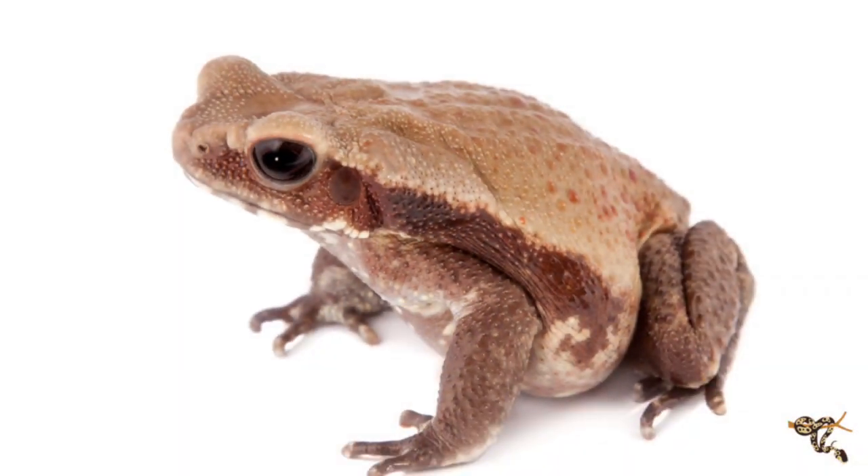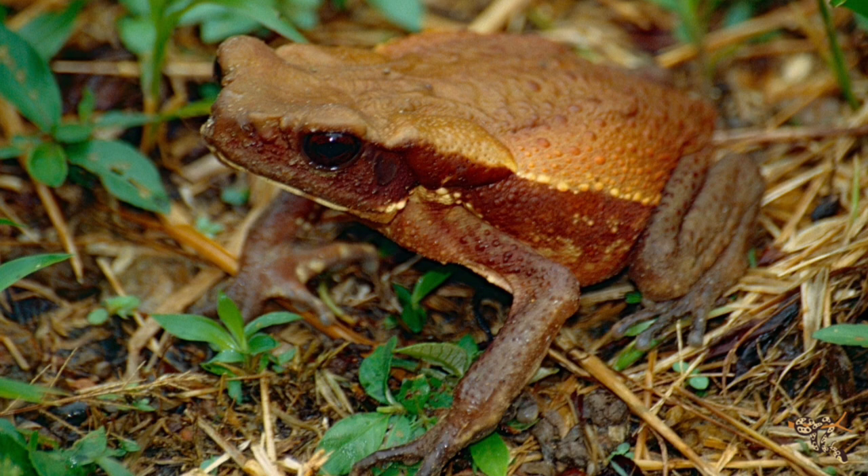Next up, we have another species of large tropical South American toad that contrasts quite a bit with the cane toad — and that is the smooth-sided toad. It's another big toad that can average around seven inches long from nose to butt. It probably gets its name from the fact that, as far as toads go, they don't have a lot of warts or lumps on them — although they do still have those big bufo glands that excrete bufotoxin. They do a bit more of a high walk, like some walking frogs or walking toads, rather than hopping.